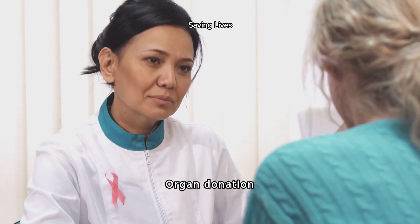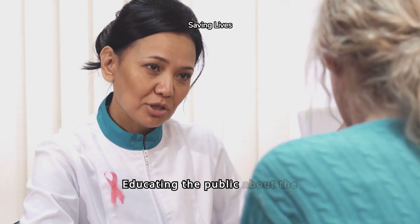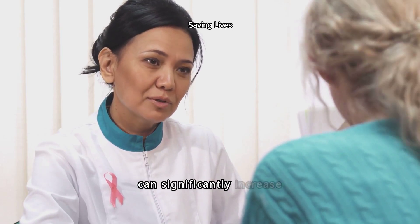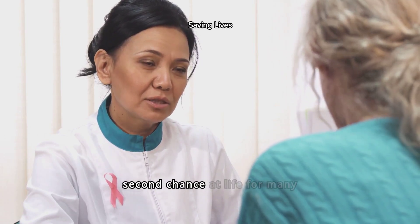Organ donation awareness is crucial for saving lives. Educating the public about the importance of donating organs can significantly increase the number of available transplants, offering a second chance at life for many patients.